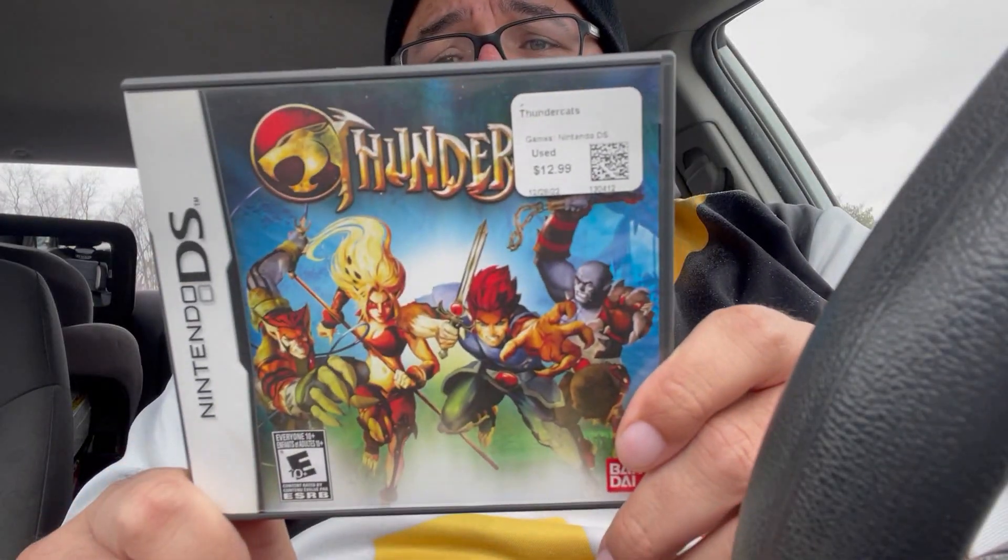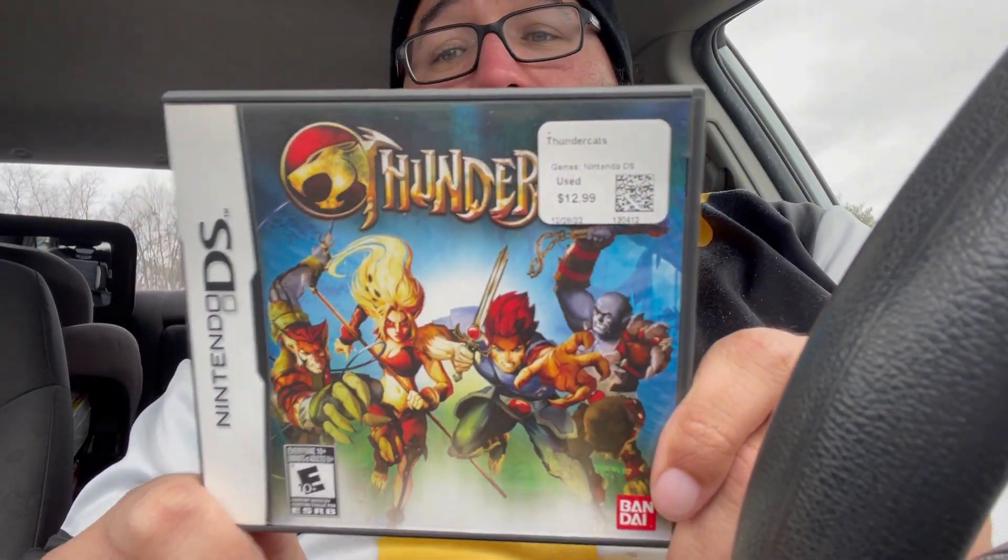And then a game that I don't think I've ever come across — Thundercats for the Nintendo DS.